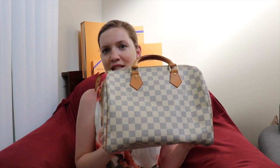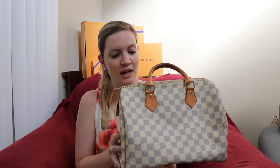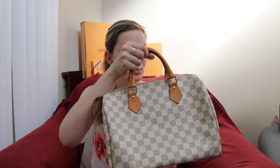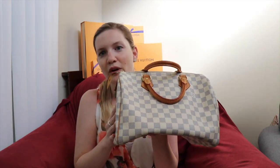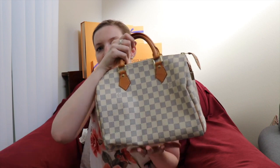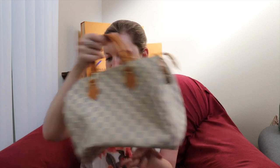I love this bag and haven't had any issues with the white canvas becoming dark or stained. I'll fully admit I'm not the most careful — I've taken it wine tasting, it's been on the ground, and I was wearing denim with no color transfer issues at all. I don't carry it with a bag shaper — I kind of like how smushy it is — but I have thought about getting one.